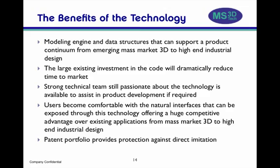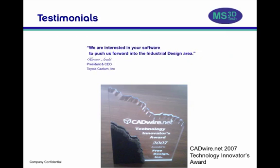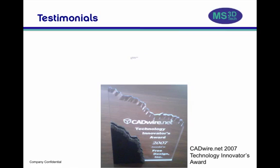Here is a review of the benefits described during the presentation. Free Dimension remains unique in the industry. It is a potent foundation for 3D applications for emerging mass markets based around the iPad and Slate. The software architecture supports natural, non-mathematical interfaces that will broaden its appeal. There is a strong development team available to a potential acquirer of the technology, and Free Dimension has a patent portfolio which provides protection against direct imitation. Free Dimension is viewed as a potential breakthrough technology in the CAD industry and remains of interest to leaders and power users in the CAD industry, especially in the automotive sector.